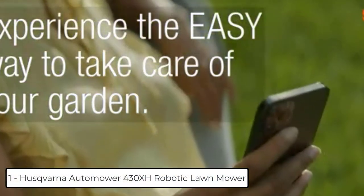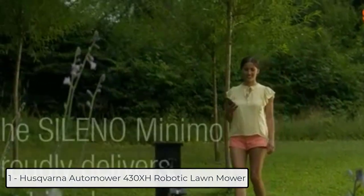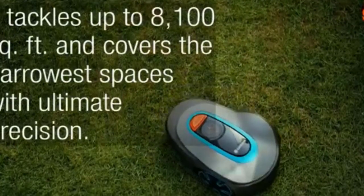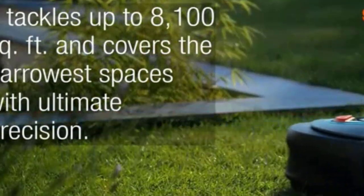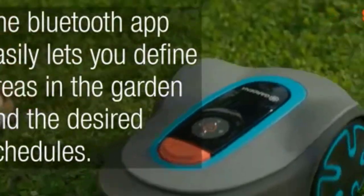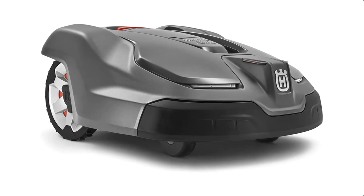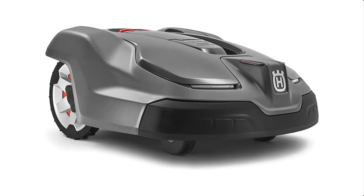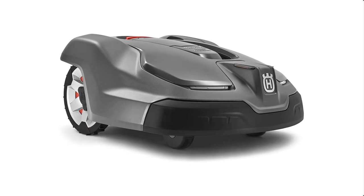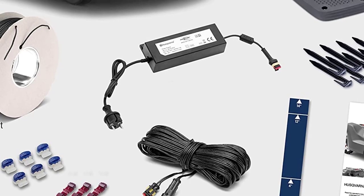At Number 1: Husqvarna Automower 430XH Robotic Lawn Mower. It features ultra-quiet, smart mowing technology from the world leader in robotic mowing to help you effortlessly achieve a beautifully cut lawn with easy control from your smart device. This electric mower can mow up to 0.8 acre, covering 1,430 square feet in one hour and running 145 minutes on a single charge. Premium GPS-assisted technology automatically returns the mower to its charging station when the battery is low. You can control it from Amazon Alexa, Google Home, or your smartphone with the Auto Mower Connect app. Three razor-sharp blades cut less grass more frequently for a beautifully maintained lawn.